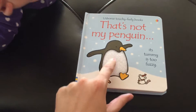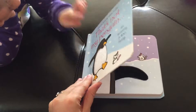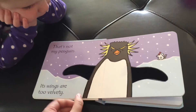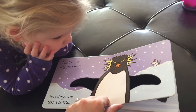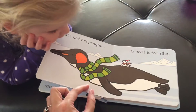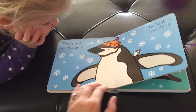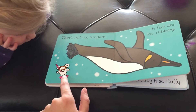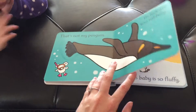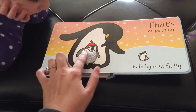Its tummy is too fuzzy, starting off on the cover — my favorite, I like that one. So cute. That's not my penguin, its wings are too velvety. Is that nice? That's not my penguin, its head is too silky. There's a little mouse on every page, super cute. Oh my gosh, hilarious. That's my penguin, its baby so fluffy.